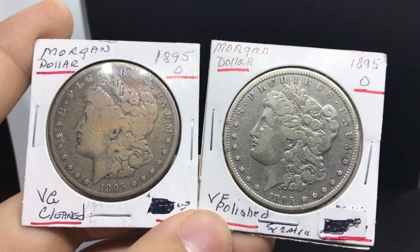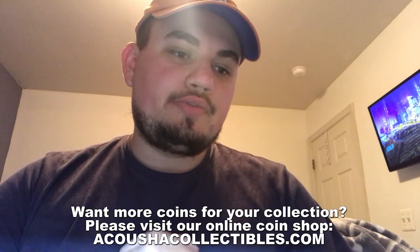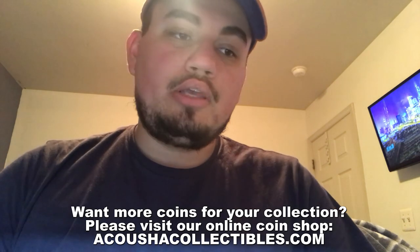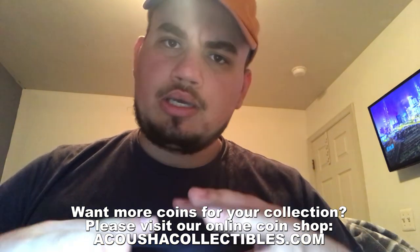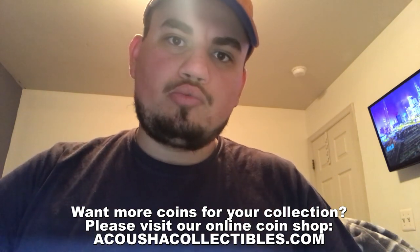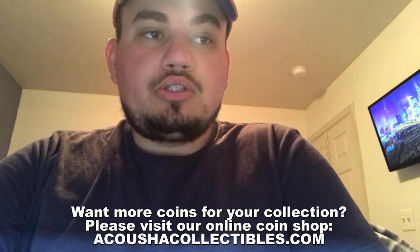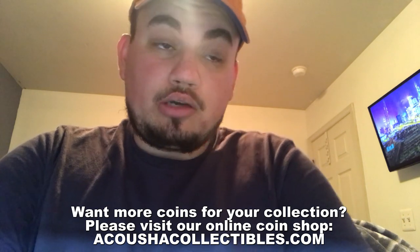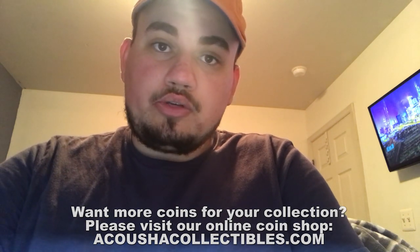Thanks for watching today's video. If you enjoyed it, please leave a like. We're creating content every week and constantly innovating — we bought the GoPro to give you a greater perspective at coin shows. Please subscribe if you want to continue seeing that content. Comment below with the coolest thing you've ever bought from a coin shop. Stay tuned for more episodes and we'll see you in the next one.